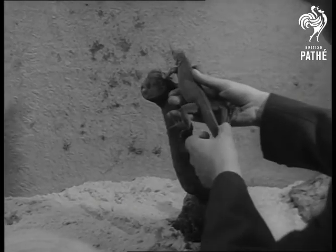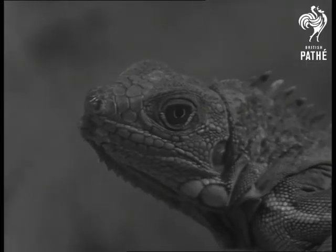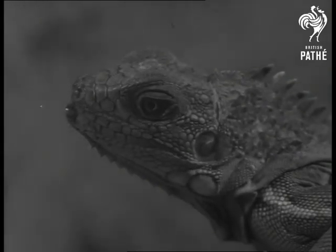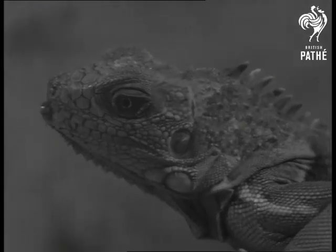Now meet South America's baby iguana. Junior's claim to fame is not his eye but his ear, for he keeps it just below and to the right of his eye. That flat, round, scale-like disc is an ear — an unprotected external ear known to friends as tympanic membrane. He's the nearest thing to a miniature dragon with a hearing aid you'll ever see.